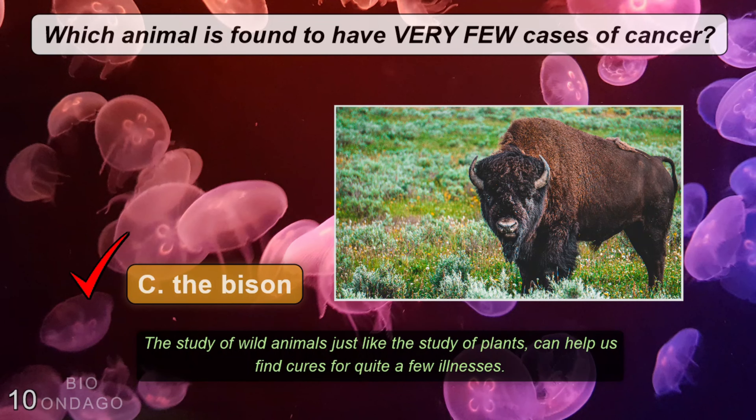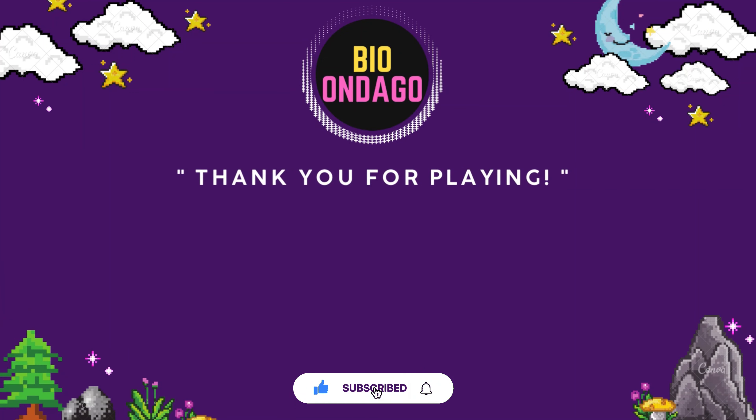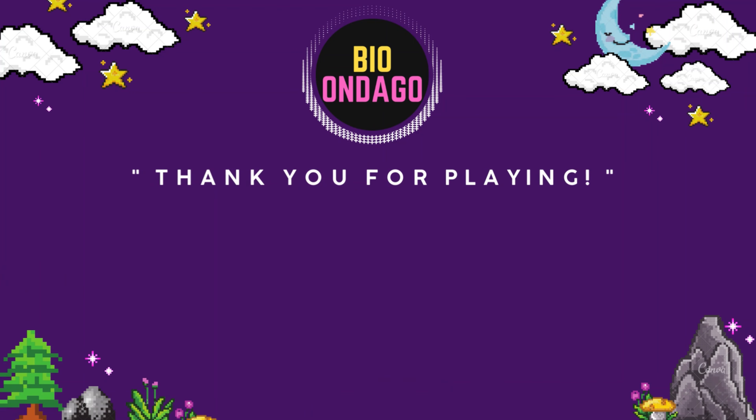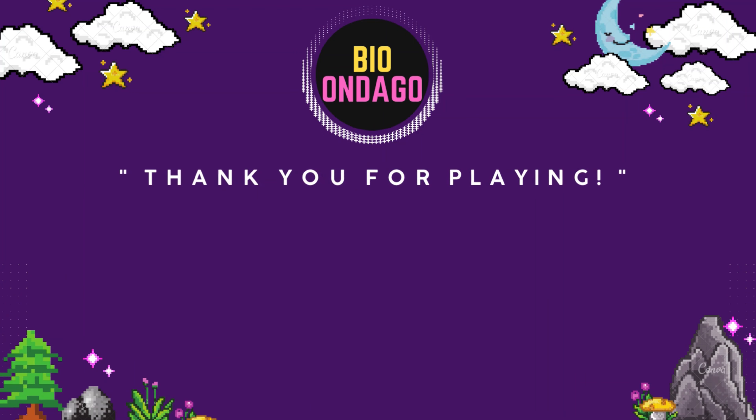If you enjoyed this quiz, please show some love and give us a thumbs up. Please subscribe with the bell notification turned on so you never miss another fun quiz challenge in the future. Thank you for playing and see you in our next video.